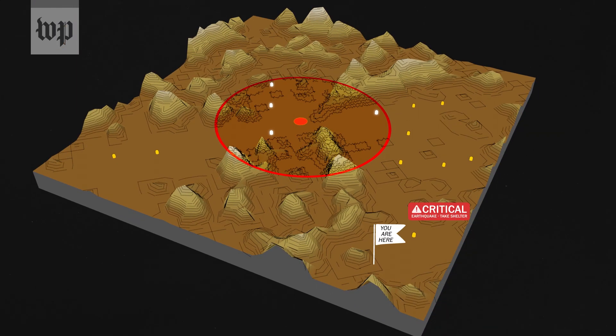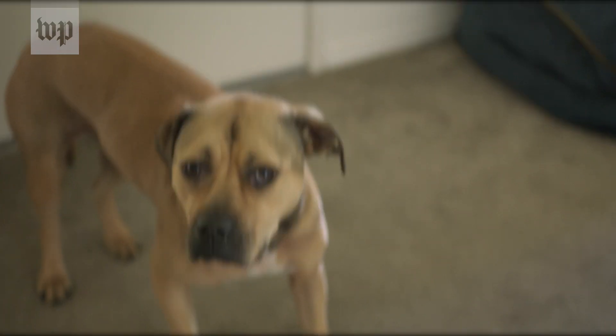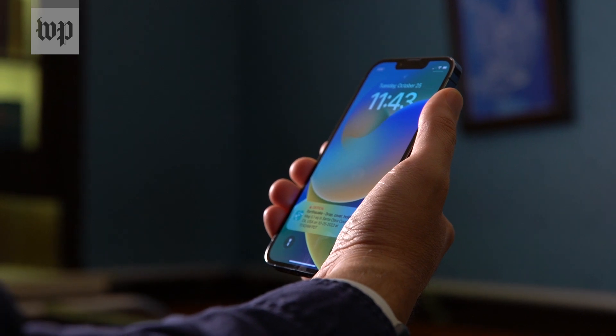The USGS says it needs to build out more of these sensors, as densifying the network allows them to record the earthquake faster. The Quake Alert system is designed to only send alerts when the quake is a magnitude 4.5 or higher and when noticeable shaking is expected at your location. I know it works because I was part of one of the system's first big tests — my alert came a few seconds before the shaking began, even though my phone was on silent. It gave me time to mentally prepare for what was about to come.